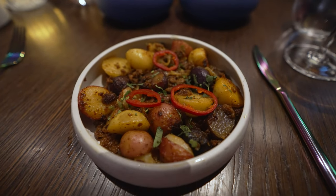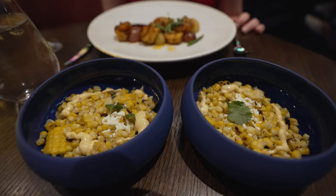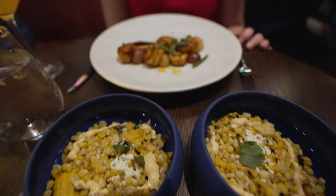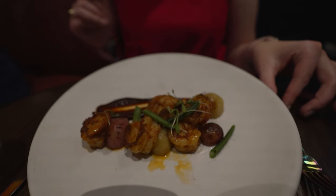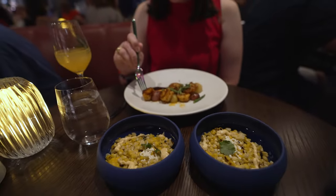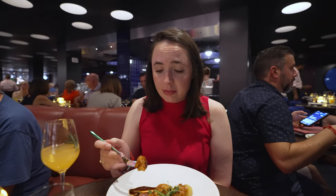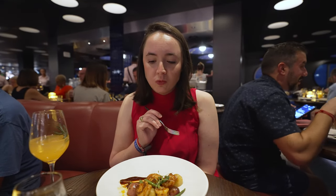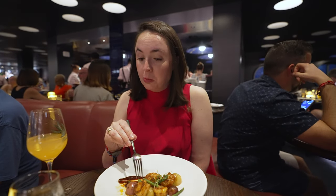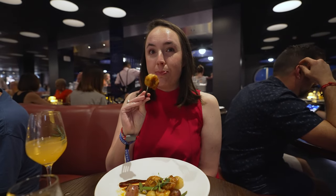Here's the rest of the appetizers — papas con chorizo, esquites which is grilled corn, and camarones shrimp with mole sauce. She talked me into getting the shrimp last minute. The guacamole was good, the shrimp was good — and we had shrimp earlier today too, but this beats those.